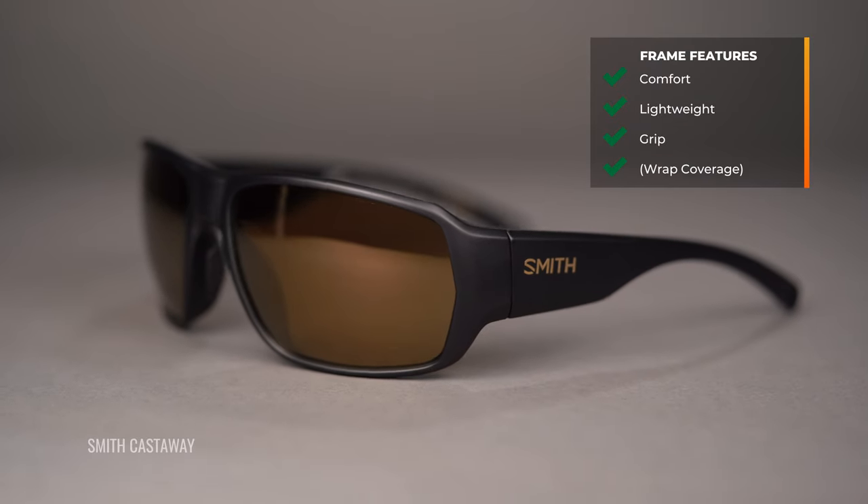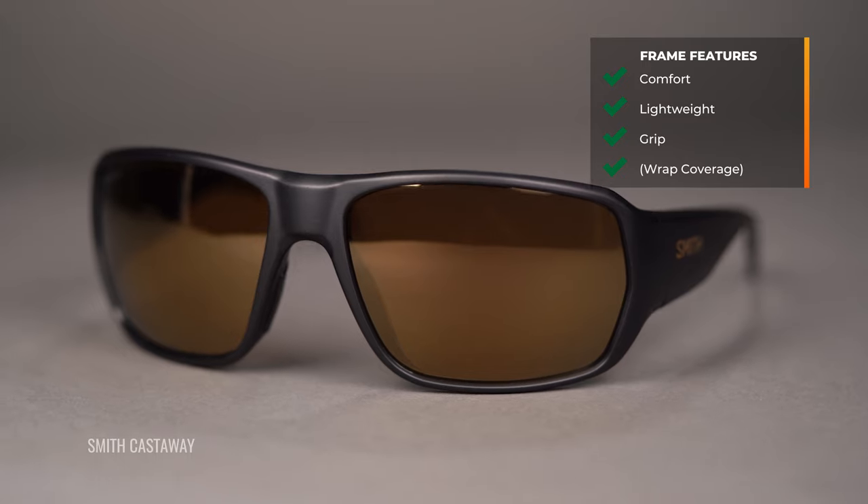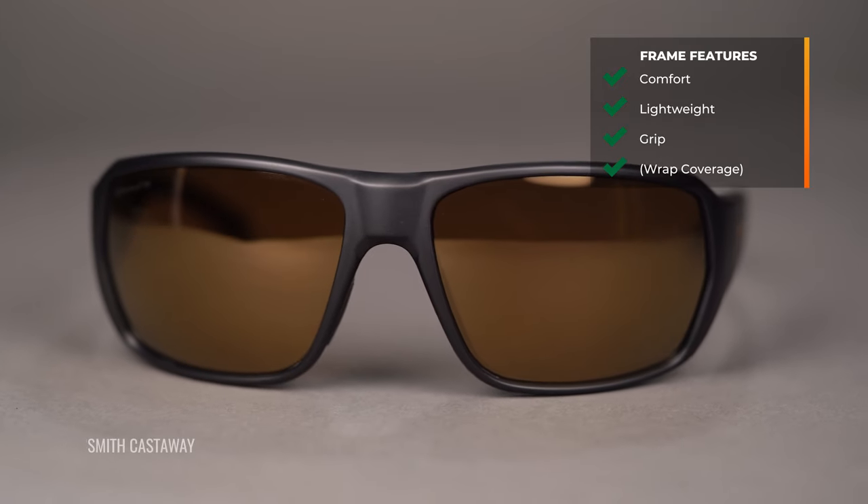Some people really like wrap-around frames. That's going to give you better protection from light no matter where the sun is at, but also gives you more unobstructed vision. That's not to say you have to go that route — some people aren't as fond of the cosmetic look of a wrap-around style — but if you do like it, that can be very beneficial and will give you the best protection.